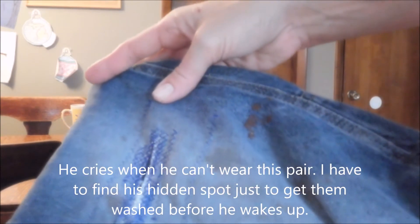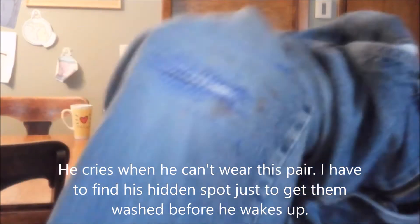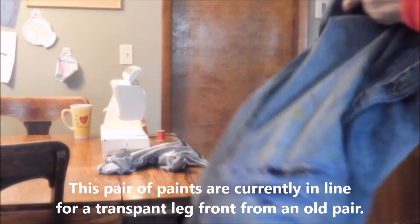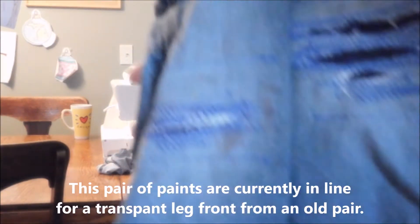It doesn't look great, but the kids don't go to public school and no one is picking on them or making fun. And Trey is proud of his patched up pants. So this pair is all set — both knees are patched up for him.